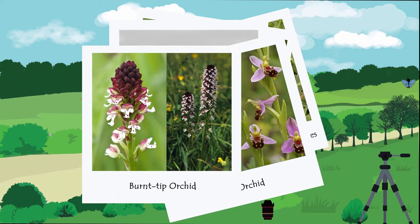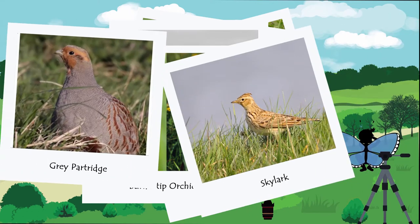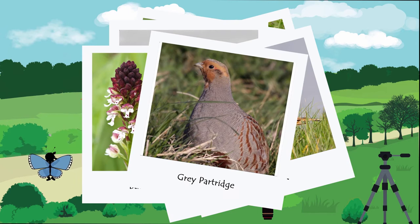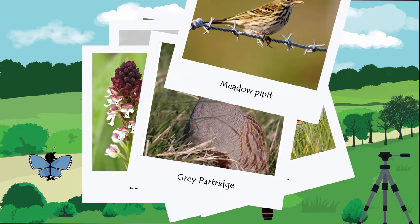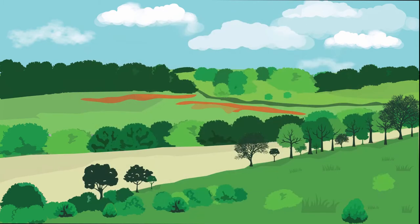Species like Pyramid Orchid and possibly Fragrant, Bee and Burnt-tip Orchids will flourish, and if access is managed, we should also see the return of ground-nesting birds like Skylarks, Grey Partridge and the Meadow Pipit. These remarkable birds are in massive decline in Britain, and particularly in South East England.